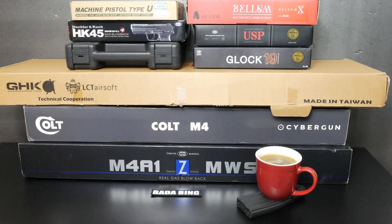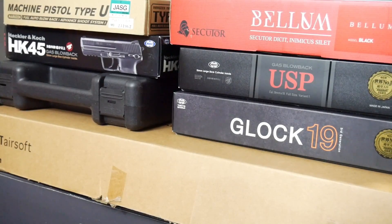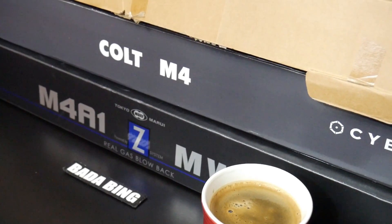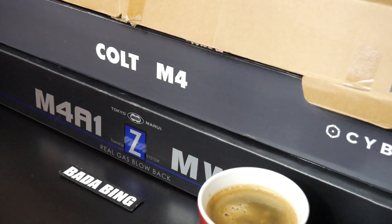Hey guys, Badabing here. Thanks for joining me today. I have just passed 5,000 YouTube subscribers, so to celebrate this milestone I thought I'd share with you all the contents of my little toy gun armoury. If you're new to the channel, I'm a big fan of gas blowbacks, so you're gonna see a ton of them in this video. Grab yourself a cup of coffee and let's do this.